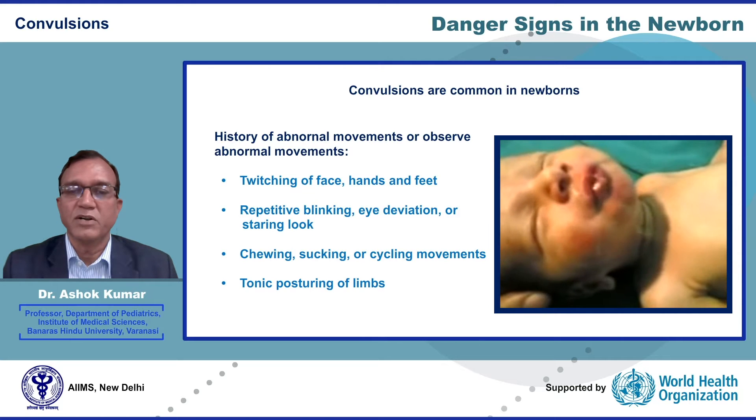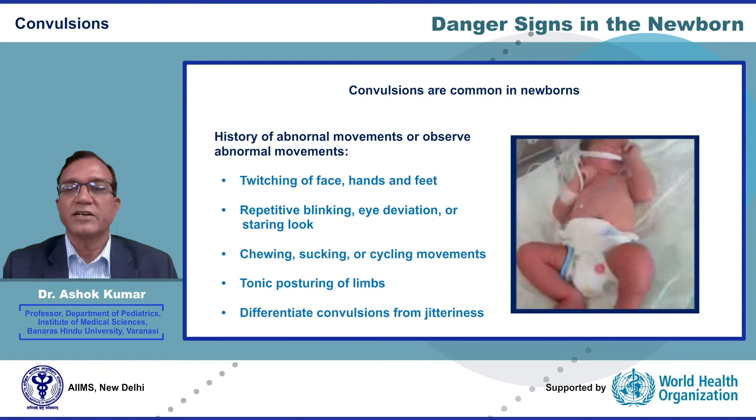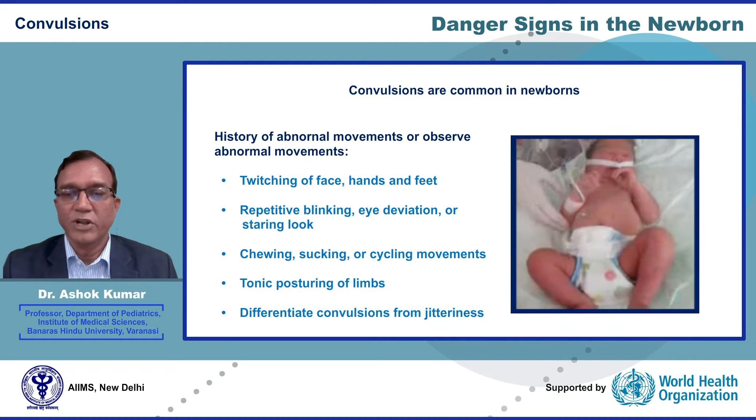There may be tonic posturing of one or more limbs. You need to differentiate convulsions from jitteriness in newborns. Jitteriness is characterized by tremulous movements of limbs, and these tremulous movements can be easily stopped by holding the limb.